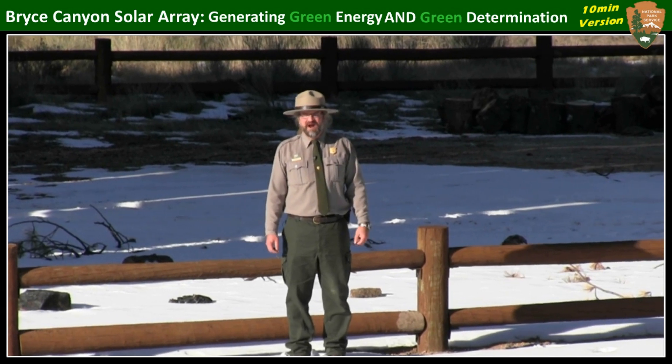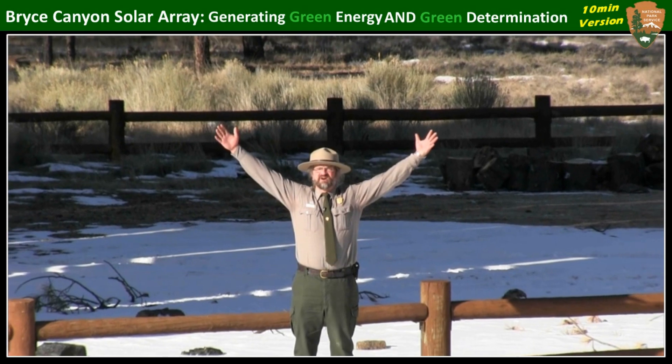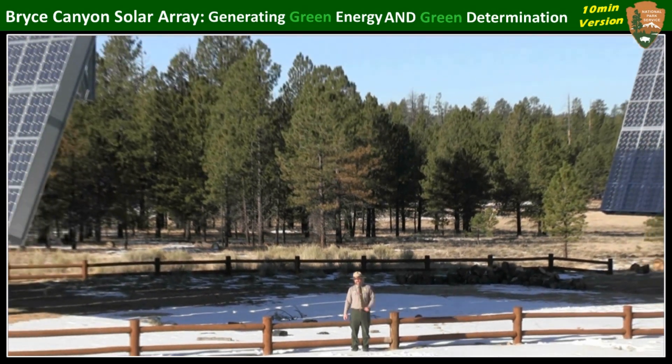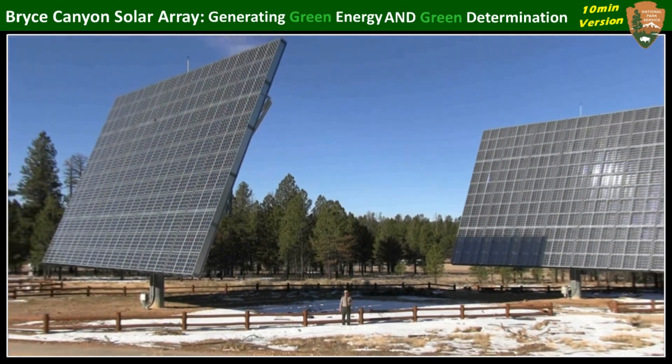Hi, my name is Kevin Poe and I'm a project manager here at Bryce Canyon National Park. And this is our new solar array. This array will save us, and by extension the American taxpayer, $40,000 a year in electric bills.